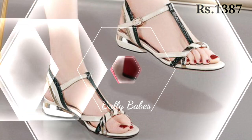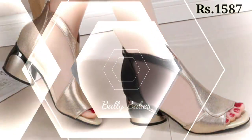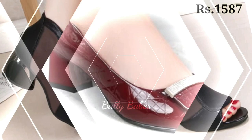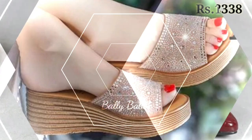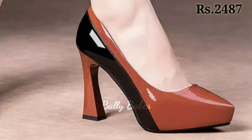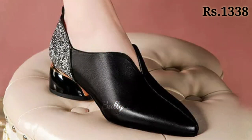Next we have slip-ons. Slip-ons are a comfortable option for women's footwear. They come in many different styles from sneakers to loafers. Slip-on sneakers are perfect for running errands or going to the gym, while loafers are a classic choice for work or more formal events. When choosing slip-ons, look for ones with good arch support and cushioning for maximum comfort.